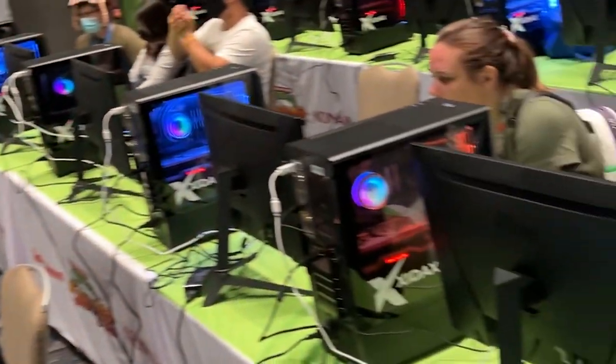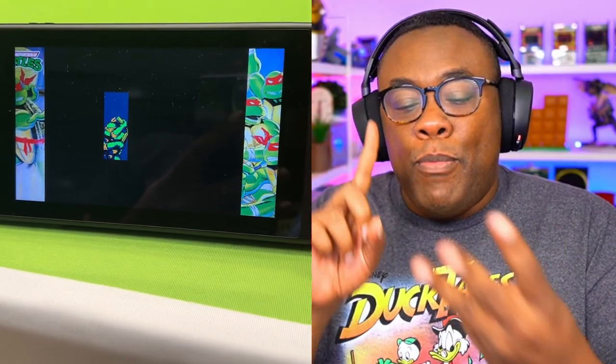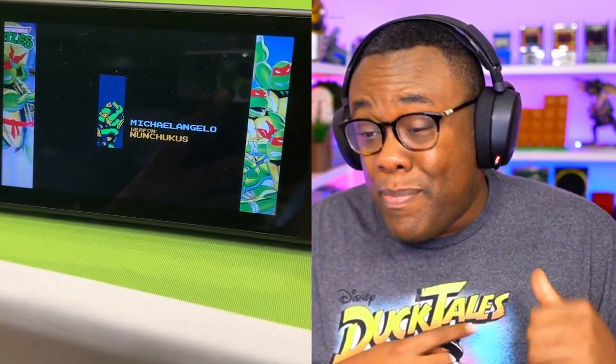Not only are there 13 games on this thing, they also have the Japanese versions of these games — arcade games, Nintendo games, Super Nintendo games, Sega Genesis games, and even Game Boy games. Pretty awesome.